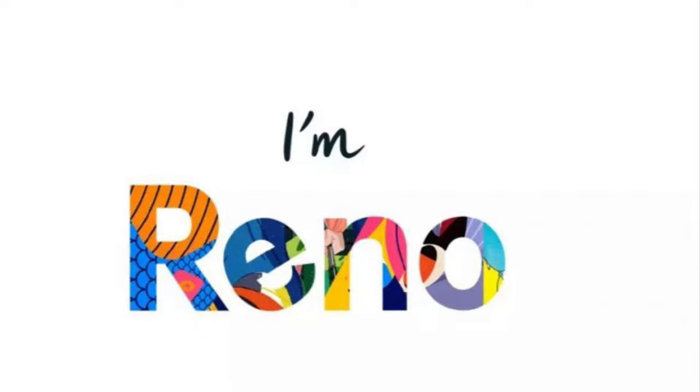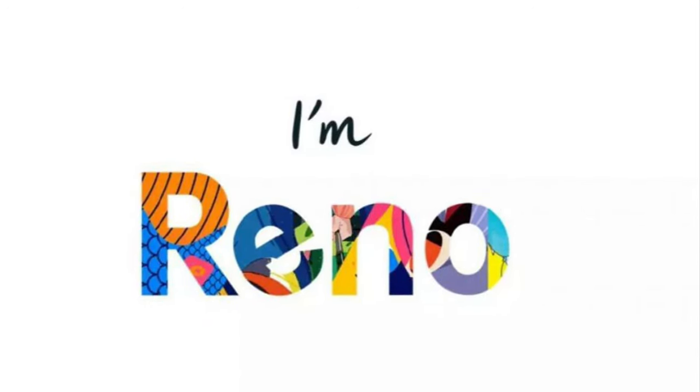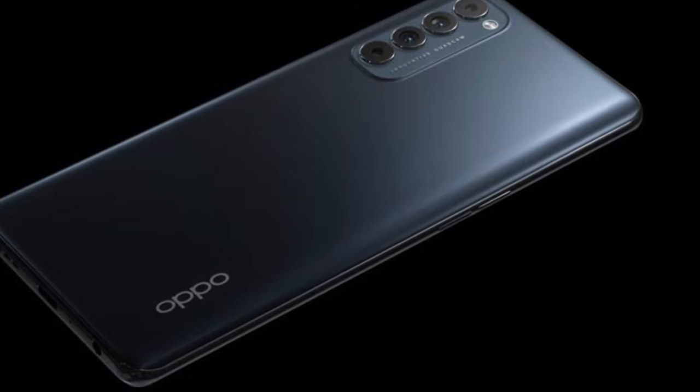Oppo Reno 5 series processors have leaked ahead of launch. As per the leak, there will be three devices in the Oppo Reno 5 series: the Oppo Reno 5, Oppo Reno 5 Pro, and Oppo Reno 5 Pro Plus.